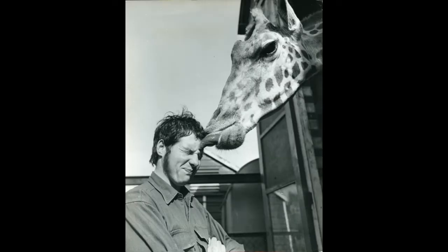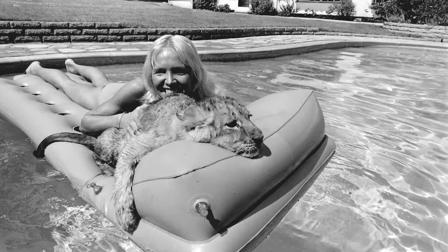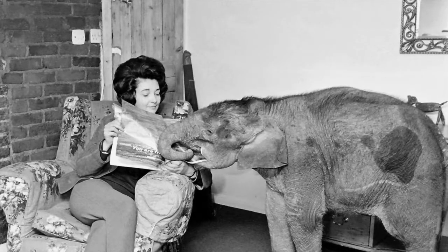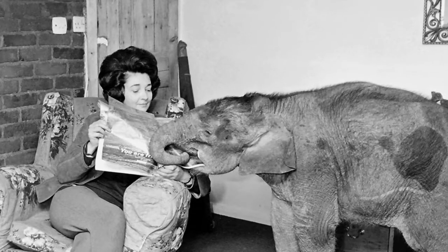During my time as a photojournalist, I met many caring and fascinating people — people who were involved in breeding, raising and training animals of all kinds. One of these was a lady called Pat Della, who trained wild animals for starring roles in television and in film.